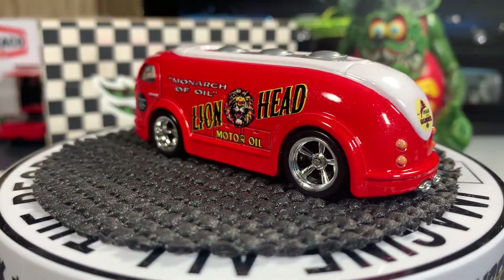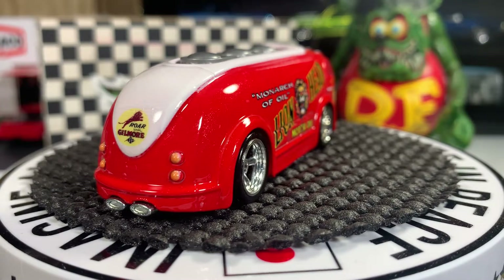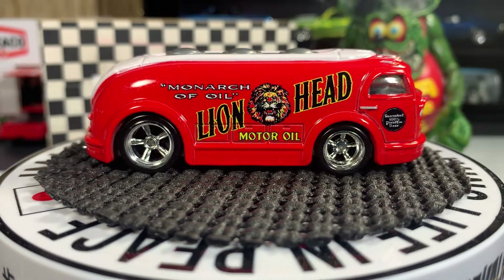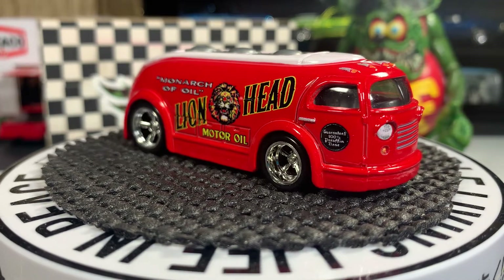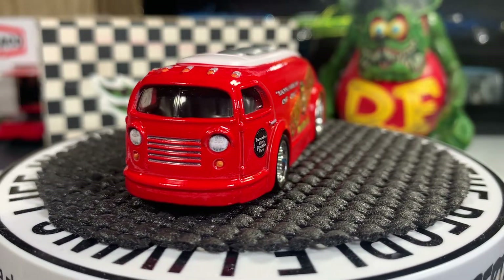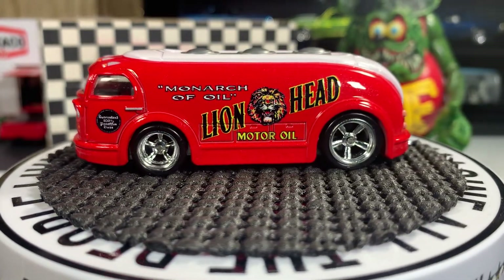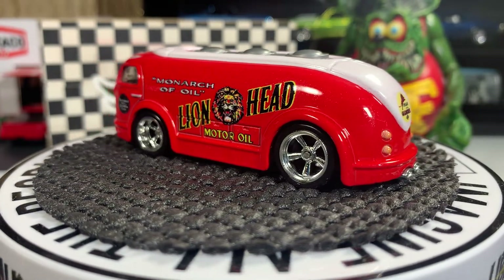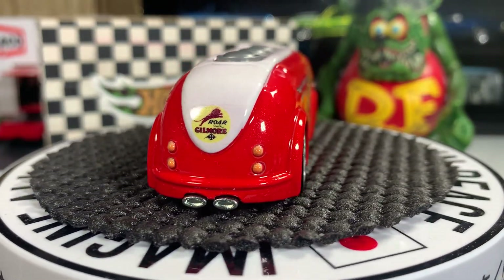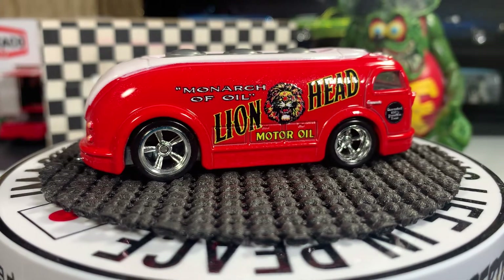Next one is a Holland Gas casting — great looking casting, I love it. I also have the Led Zeppelin one just like it, with their first album. This one is the Monarch Oil Lion Head Motor Oil version, and it has real riders on it — real nice looking casting. I like these Holland Gas castings, they're pretty cool. I also have the Led Zeppelin first album Holland Gas with the Hindenburg blimp on there.